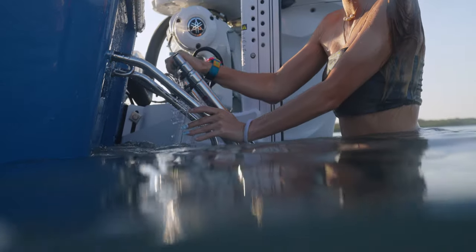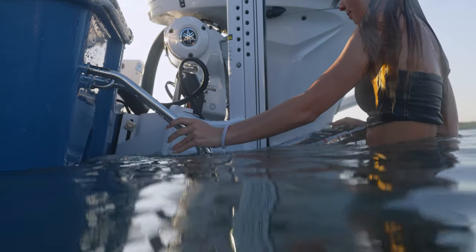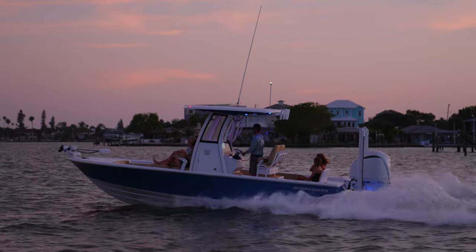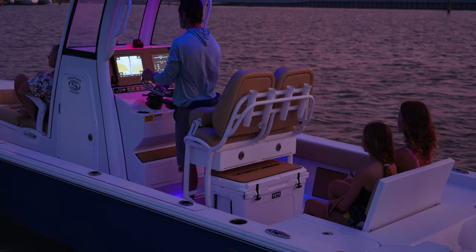To re-board the boat, a telescoping three-step ladder with a swim platform is included. For your night cruising, we include a pair of blue Lumetec underwater lights. The cockpit is also nicely lit with the interior LED lighting package.